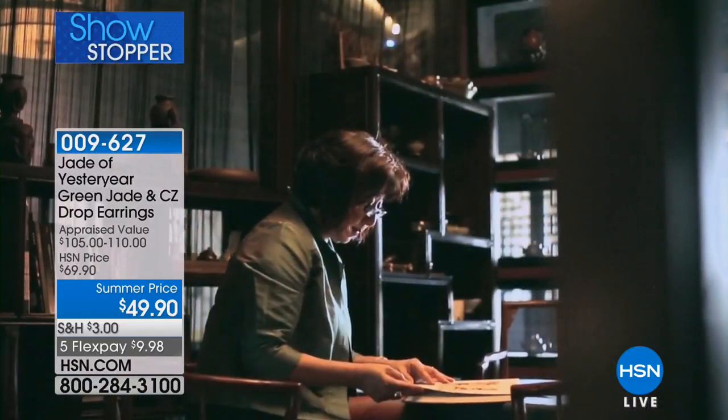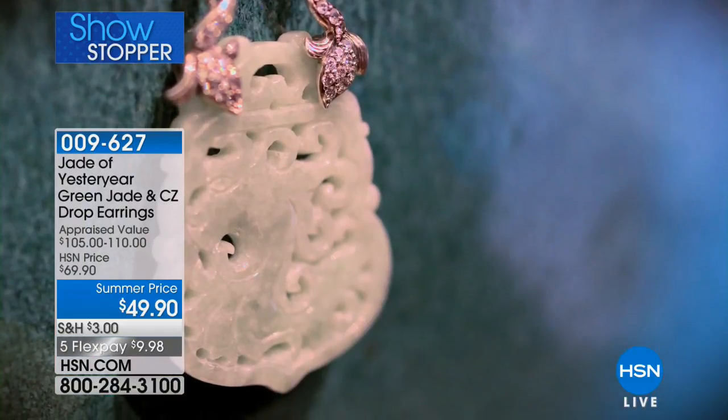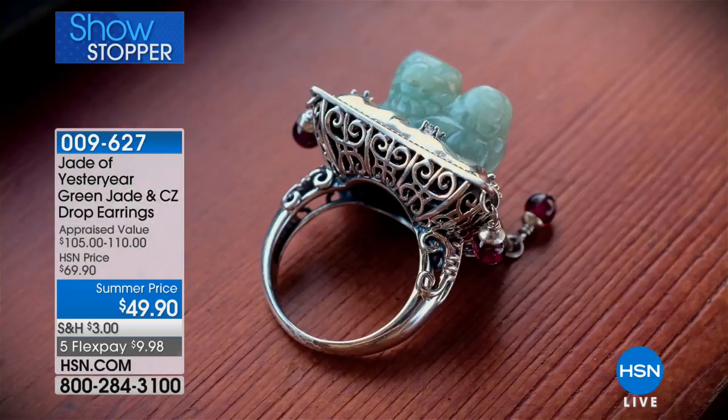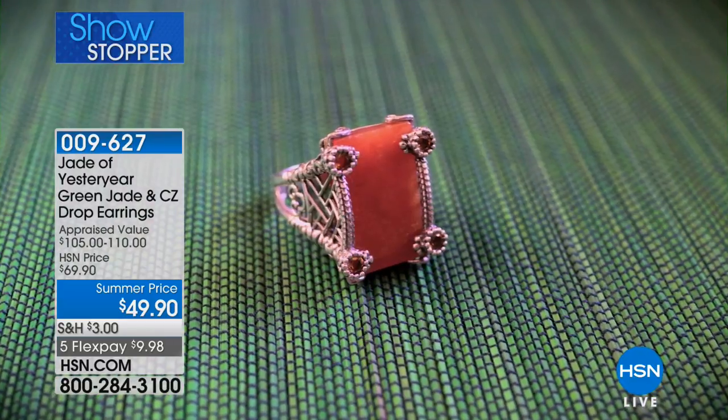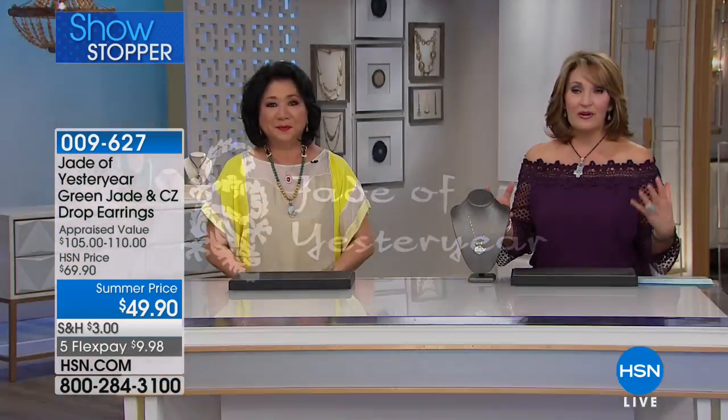Very few people have the connections that Stella Chow has. Stella has been in the jewelry industry for over 20 years, but she has been collecting jade her entire life. Her family was part of the Qing dynasty — so her family dates back to royalty. She has some of the most magnificent jewelry in her own personal collection, and that is what inspires this beautiful collection that we bring you here to HSN. I think we have the greatest lineup I've ever witnessed in the world of jade jewelry. So it's going to be exciting and busy.